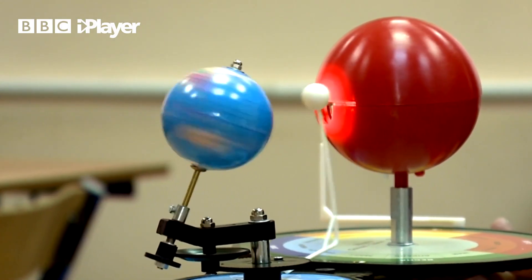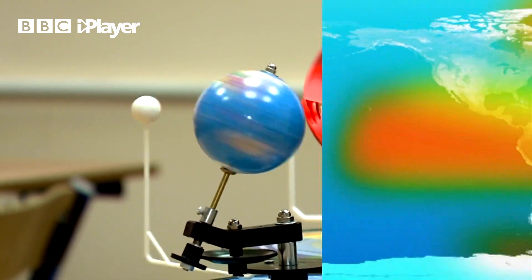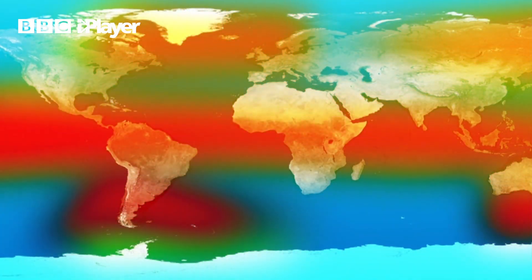The earth is tilted slightly at 23.5 degrees and this is what causes our seasons. As the earth rotates and passes around the sun, some parts get more heat than others.